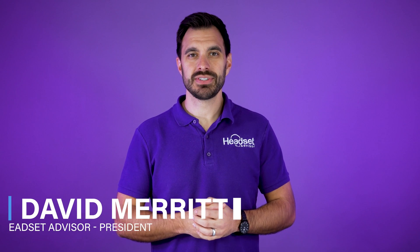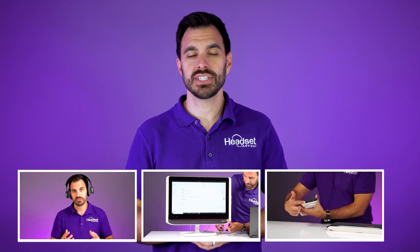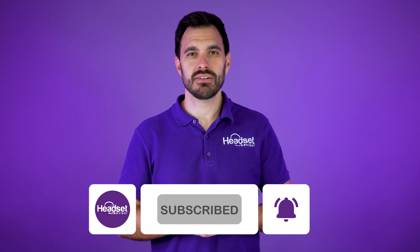For those of you that are new here, my name is David. This is the channel Headset Advisor where we review and compare the latest business headsets, speaker phones, and webcams to help you make a better buying decision. Hit that notification bell and subscribe button so you don't miss out on future videos.